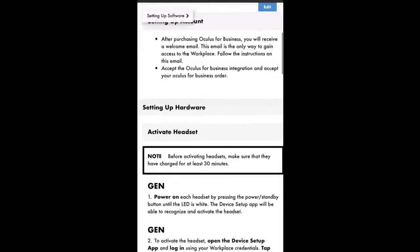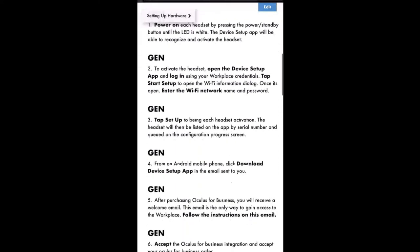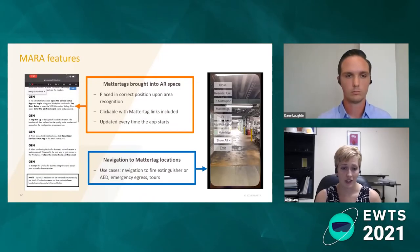Imagine instead of having paper copies sitting next to a machine telling you what to do — and you're not even sure if those are updated — you have that virtual version right in front of you that you can click on at any time.